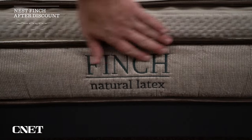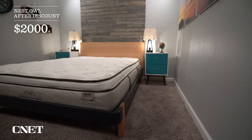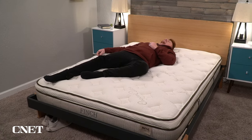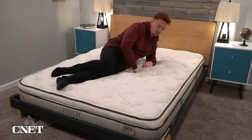Let's move to the topic of pricing. As of when recording this video, the price of the Owl and the Finch are virtually identical — once you factor in discounts, expect to pay somewhere around two thousand dollars for a queen size in either bed. A latex foam bed like the Finch tends to be a bit more expensive than your average bed-in-a-box mattress because latex foam is a natural material and there's more time and effort involved in sourcing and creating it. Make sure to check the description for up-to-date pricing and discounts, and currently they are including the lifetime renewal exchange program with this mattress.